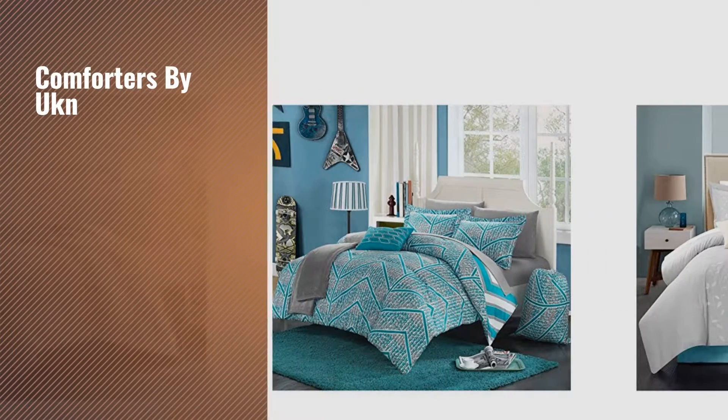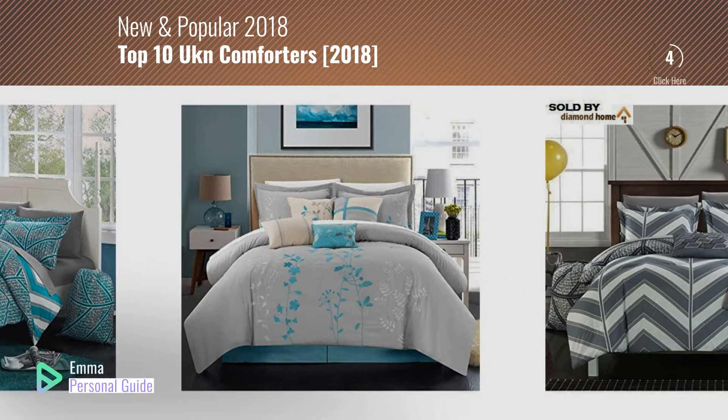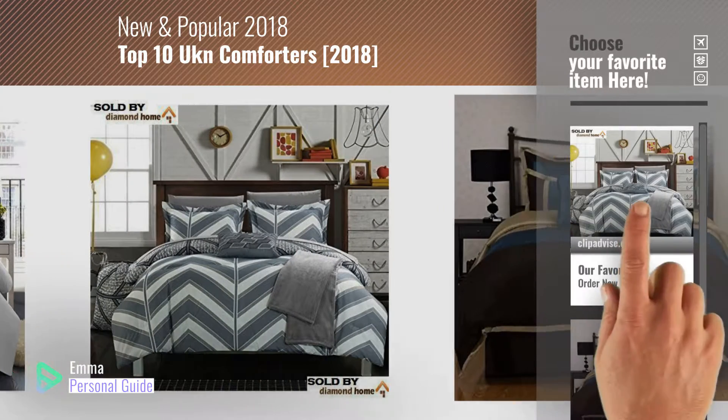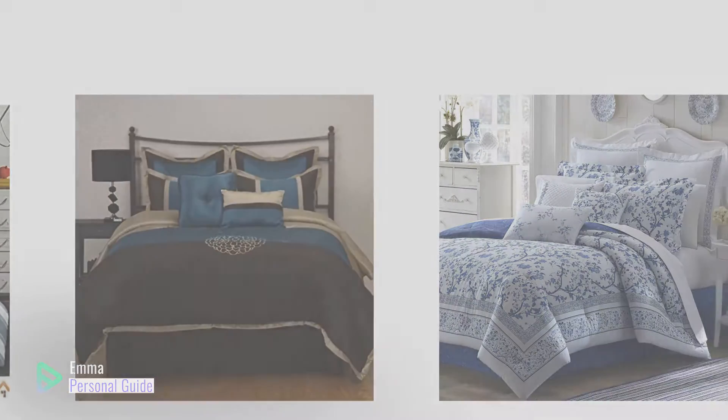If you're looking for comforters by UKN, this video is for you. My name is Emma, your personal guide, welcome to our channel. At any time you can click this circle in the corner and get more info and real time deals on your favorite products. Ready? Let's start.